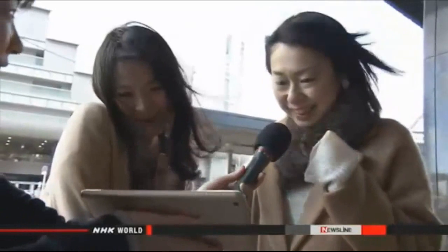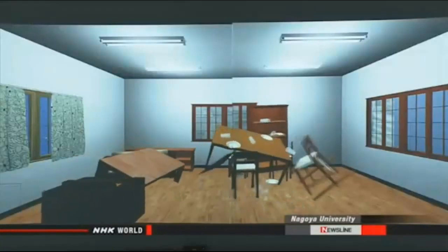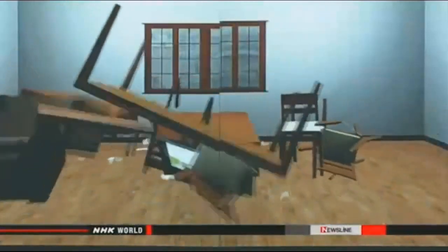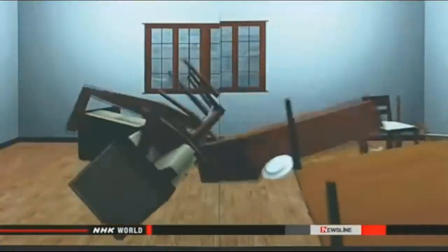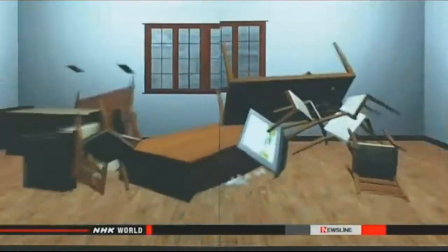People in Osaka reacted to a simulation video of what happens inside a high-rise during an earthquake — furniture tossed around, intense swaying. Reactions included: 'So scary! There's no way to escape!'